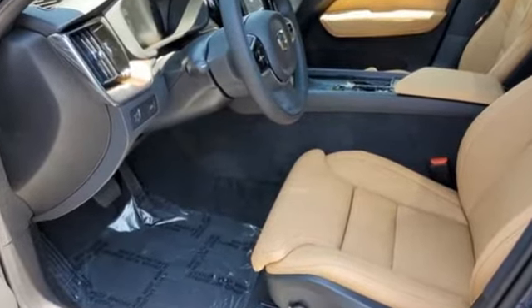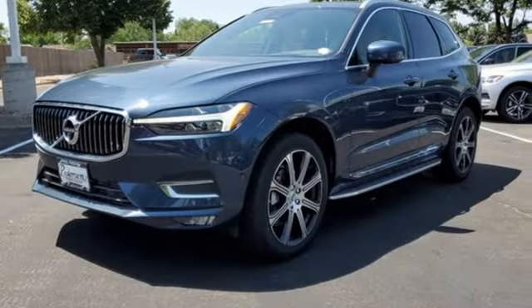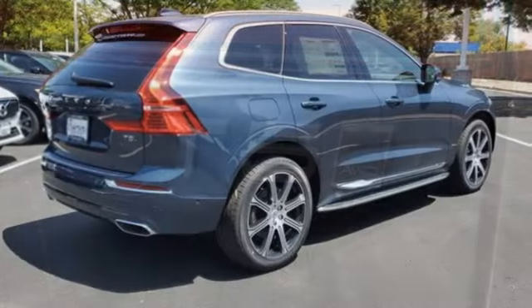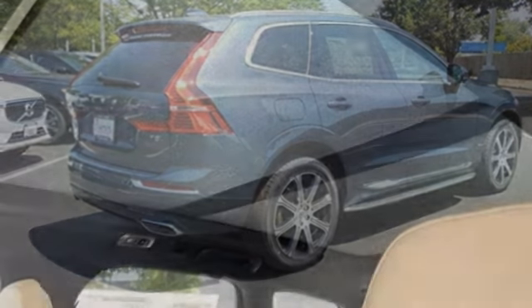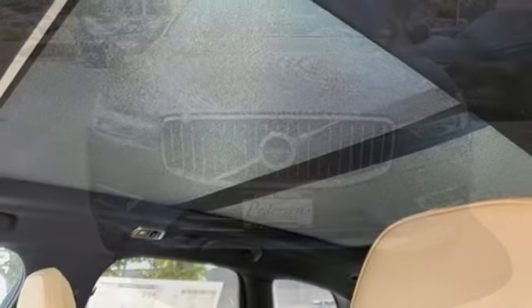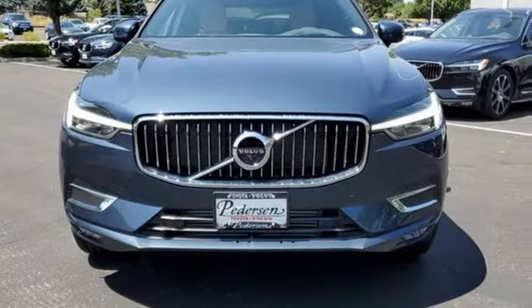Intercooled turbo inline 4-cylinder engine, 4-wheel drive, integrated navigation system with voice activation, Wi-Fi hotspot, multi-zone climate control, auto-dimming rearview mirror, streaming audio, memory exterior door mirror settings, front heated and ventilated leather bucket seats, front and rear parking sensors, and automatic transmission.